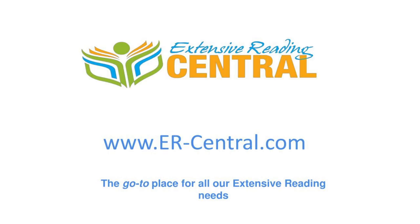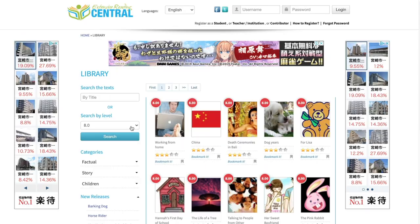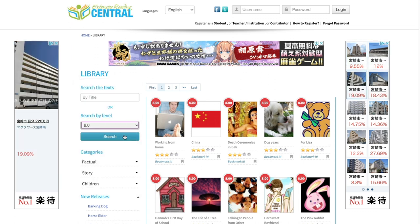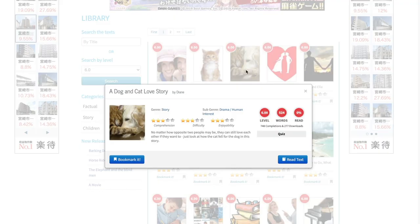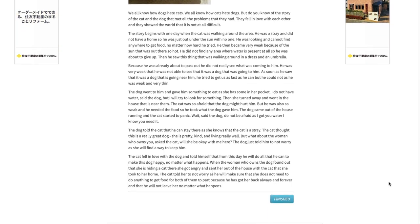Next is Extensive Reading Central, a not-for-profit organization dedicated to developing an extensive reading approach to foreign and second language learning. What is extensive reading? Click the link here or in the description box below for my video on that topic. The owners want to keep this site as free as possible, so as a learner of English, you should definitely take advantage.